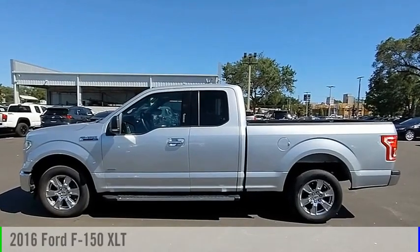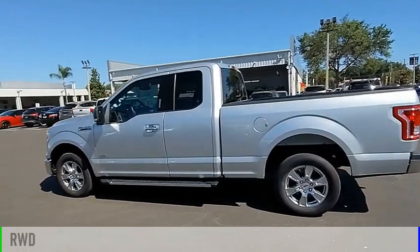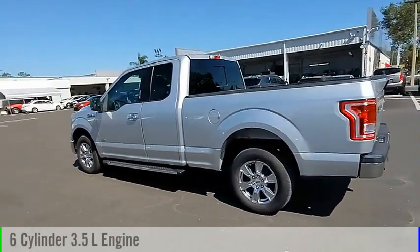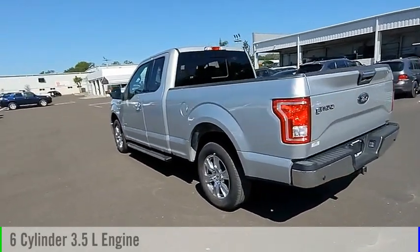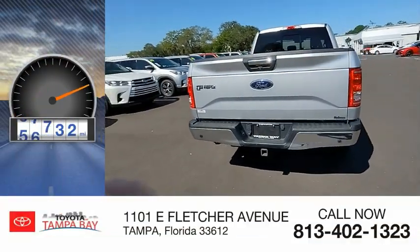Come test drive the 2016 F-150. This vehicle is powered by a rear-wheel drive, six-cylinder, 3.5-liter engine, and comes with an automatic transmission. This vehicle has less than 70,000 miles.